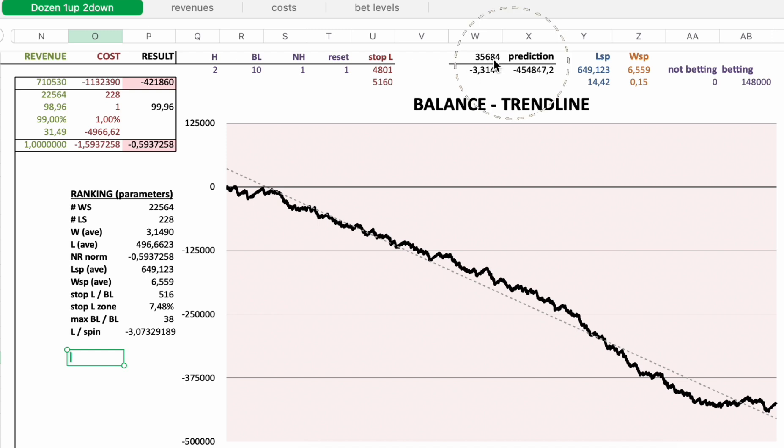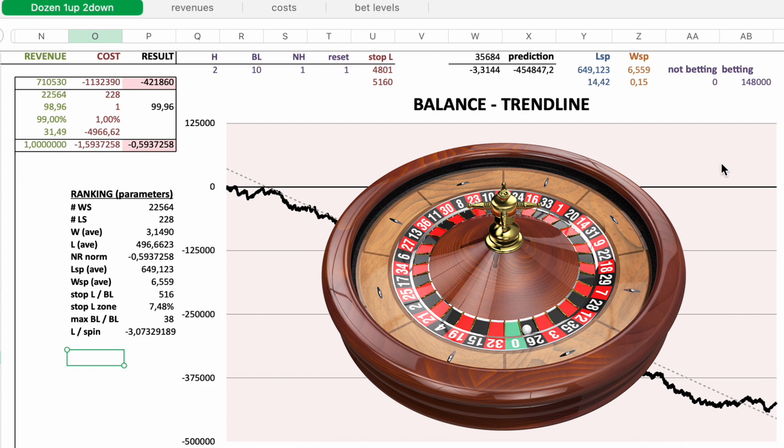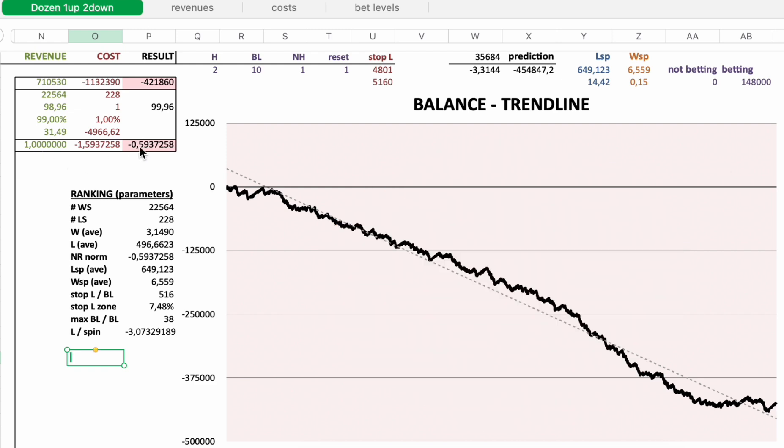The trend line has a negative slope and predicts a loss of 454,847 euro in 148,000 spins on a single zero roulette wheel. The balance information — revenue minus cost — gives a net absolute loss of 421,860 euro, again in 148,000 spins.